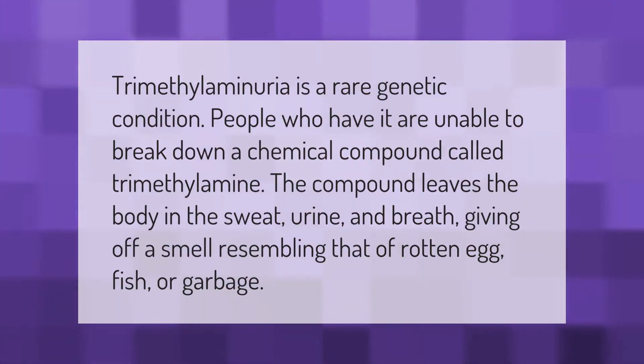Trimethylaminuria is a rare genetic condition. People who have it are unable to break down a chemical compound called trimethylamine. The compound leaves the body in the sweat, urine, and breath, giving off a smell resembling that of rotten egg, fish, or garbage.